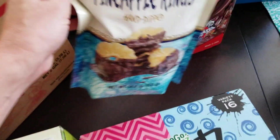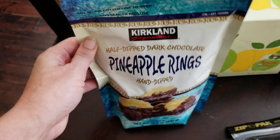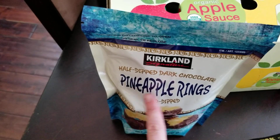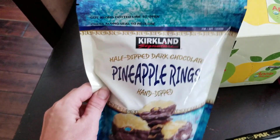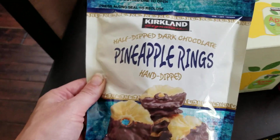If you saw my last Costco haul, we picked out these pineapple rings because they were on sale. They were still on sale, less than $5. They were amazing — the guy at the checkout last time told us to keep them in the fridge and that's what we did and they were really good. They did not last long. Delicious.